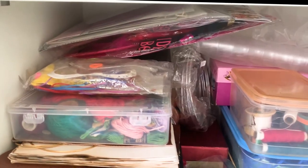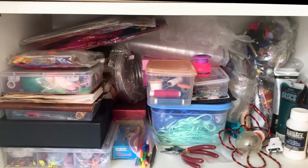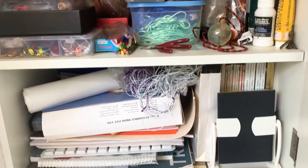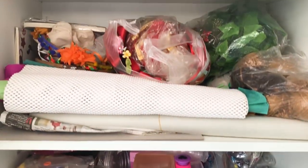Moving on to the second section, there are a bunch of beads, buttons, and any kind of accessory that you need when it comes to craft supplies. Moving on to the top part of this closet, I have a bunch of ribbons, wool, paint — you name anything that you need in stationery and I have it all in here.